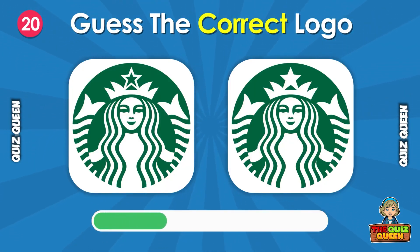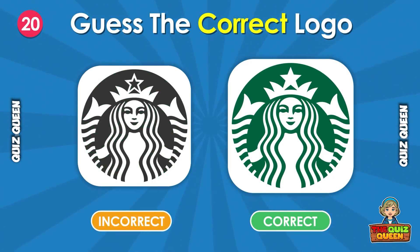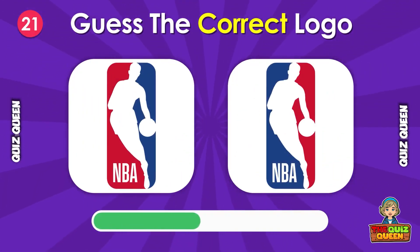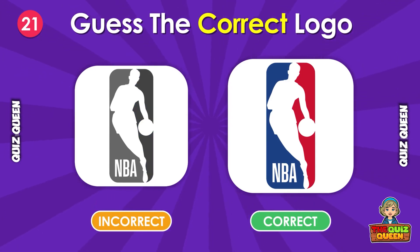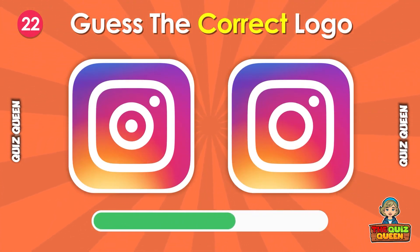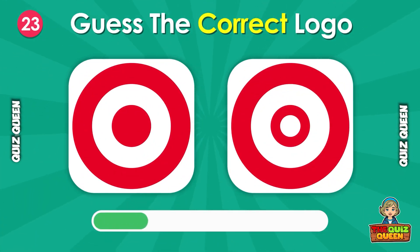Can you guess the correct one? Guess which NBA logo is true. Which one is the correct logo?